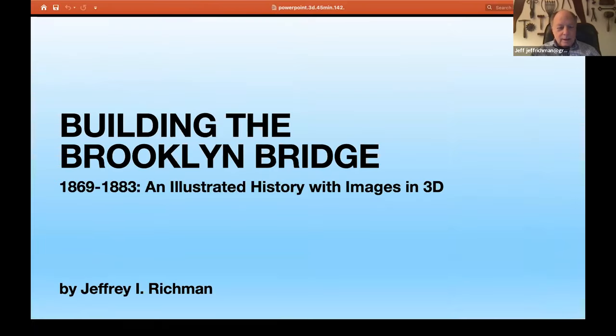Thank you very much, Pauline, and thank you very much to the municipal archives and New York City for this opportunity to share with the audience some amazing images of the Brooklyn Bridge and some amazing images from the municipal archives that are included in this book. I will now venture to share my screen. Building the Brooklyn Bridge, 1869 to 1883, an illustrated history with images in 3D. I have long been a fan of the Brooklyn Bridge.